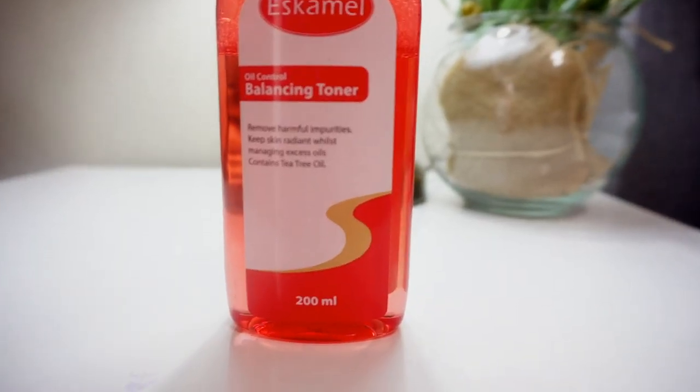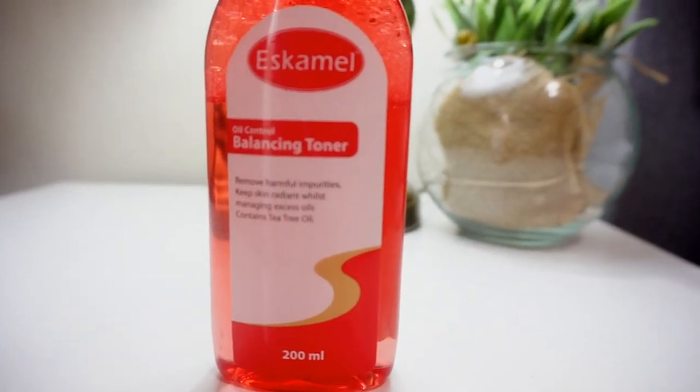I love Escamel products. You guys have watched my reviews before — I've used Escamel products and they worked, they helped me clear my spots.